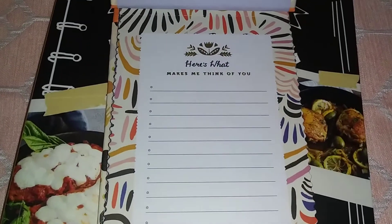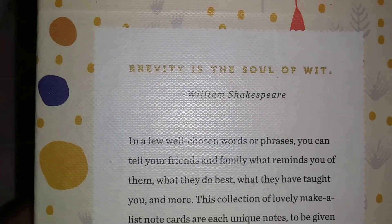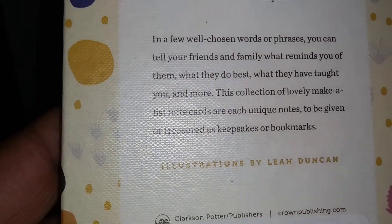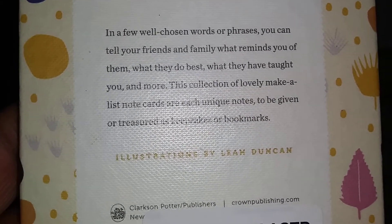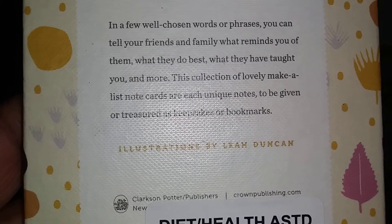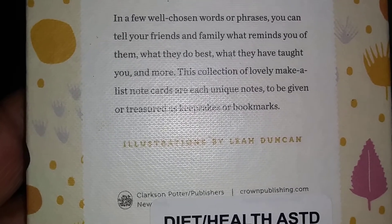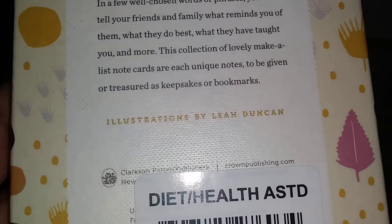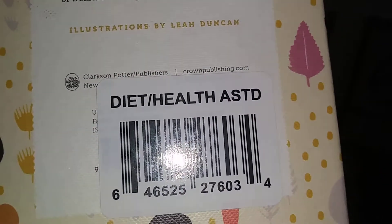These are all the different patterns. I thought it was so cute. On the back it says — 'The brevity and soul of wit' — William Shakespeare. In a few well-chosen words or phrases you can tell your friends and family what reminds you of them, what they do best, what they have taught you and more. This collection of lovely make-a-list cards are each unique notes to be given or treated as keepsakes or bookmarks.